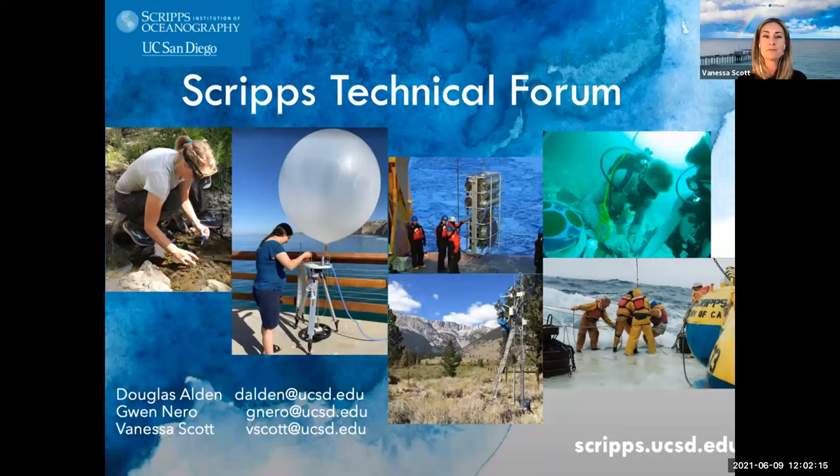Also supporting the Scripps Technical Forum is Gwen Nero, who is the Director of Corporate Affiliates, Business Development, Industry Outreach, and Innovation at Scripps Oceanography.